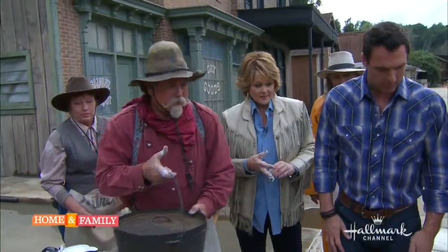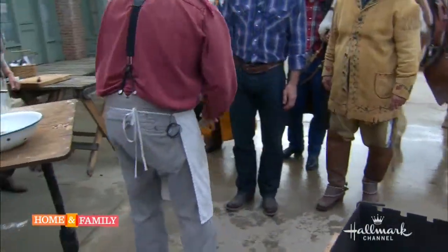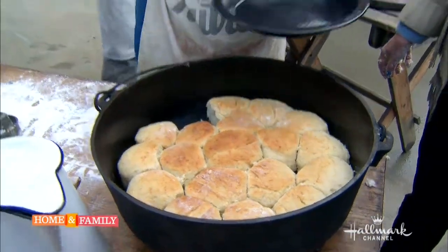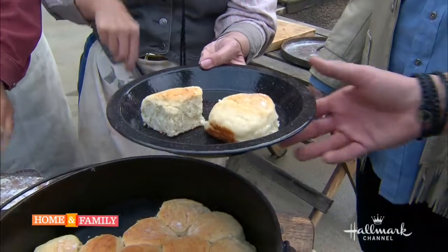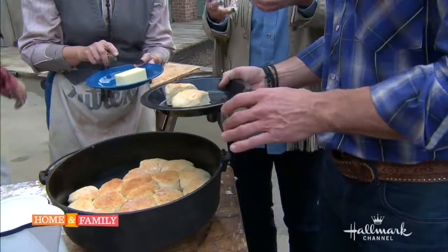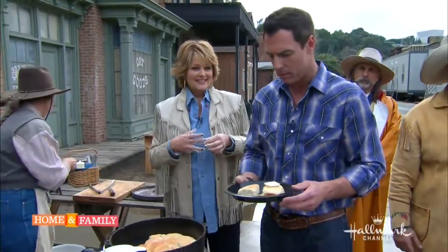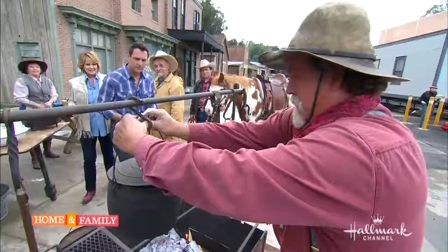We have one that's already done — let's take a look! That's amazing — look at that! Nice big and fluffy biscuits, and we've got beans going in there too. We need to get some butter right here. I just want to go back to the Wild West! Let's get some beans.